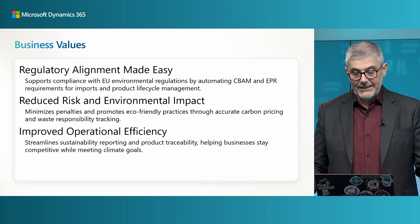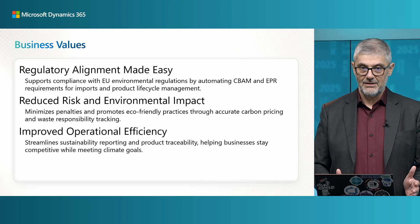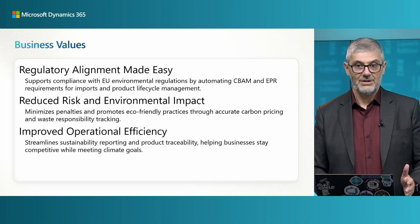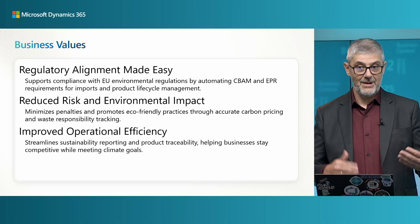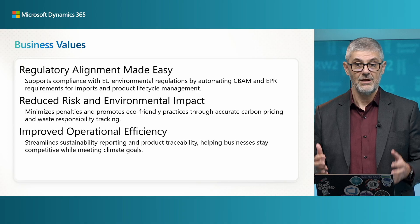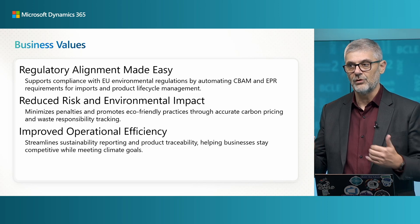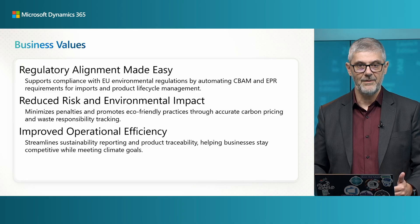Let's look at the business value of why we deliver this functionality. With regulatory alignment, it is much easier — you will have everything by design inside Business Central, with many new EU regulations like CBAM and EPR inside the system. It will also reduce risk and environmental impacts, promote eco-friendly practices, and improve operational efficiency — so you can focus on what you really need to do rather than on reporting.